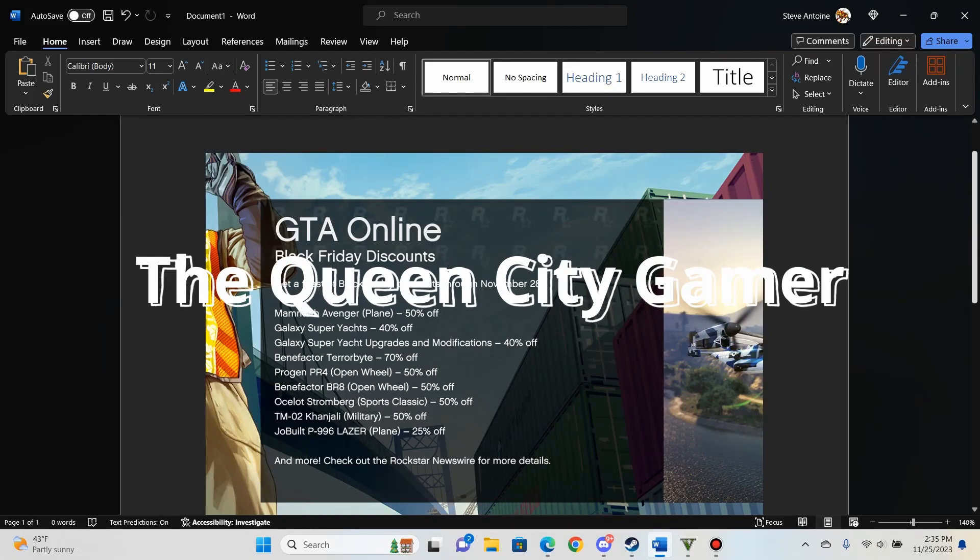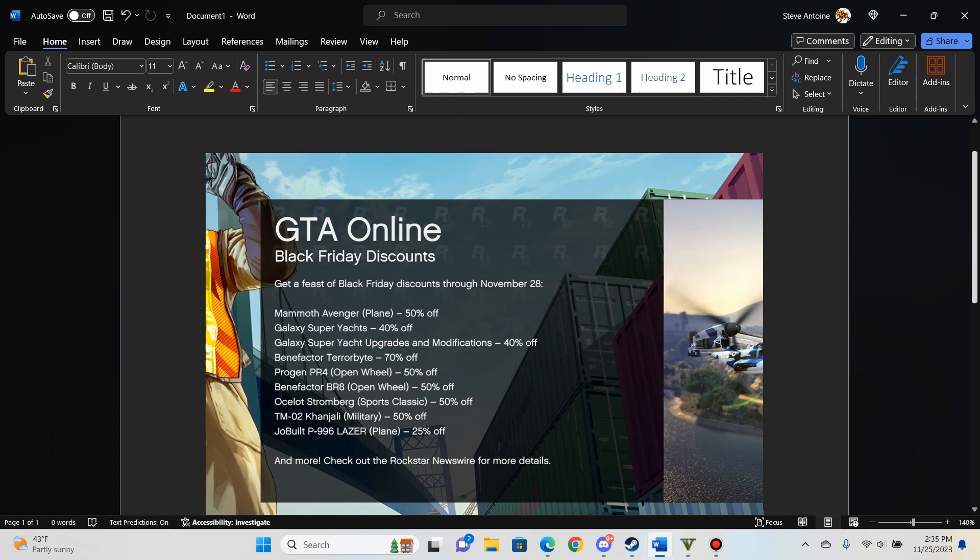Real quick, I just want to run through some of the discounts running through November 28th — today's Saturday the 25th. We got the Mammoth Avenger 50% off.